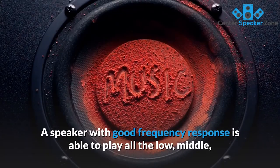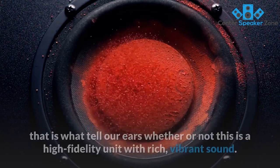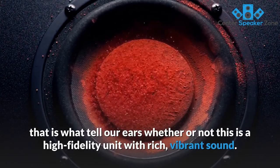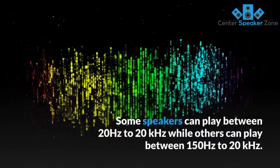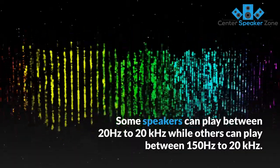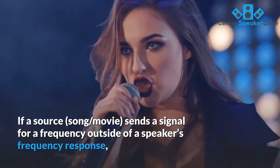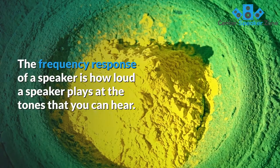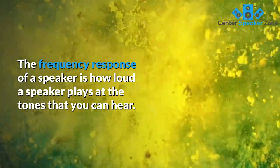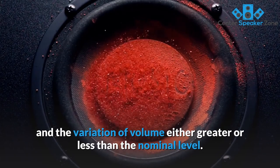A speaker with good frequency response is able to play all the low, middle, and high tones correctly and in the proper proportion to each other, and that is what tells our ears whether or not this is a high fidelity unit with rich, vibrant sound. Conclusively, frequency response is the range of frequencies that a speaker can play. Some speakers can play between 20 Hz to 20 kHz while others can play between 150 Hz to 20 kHz. If a source sends a signal for a frequency outside of a speaker's frequency response, the speaker simply won't be able to play it. The frequency response of a speaker is how loud a speaker plays at the tones that you can hear, usually given as a range of frequencies and the variation of volume either greater or less than the nominal level.